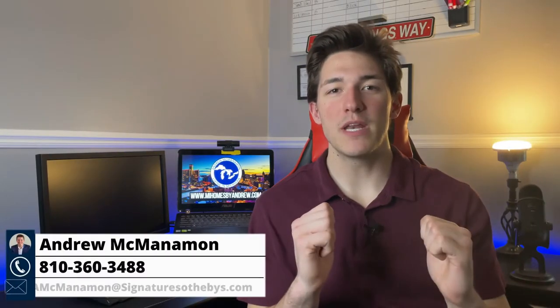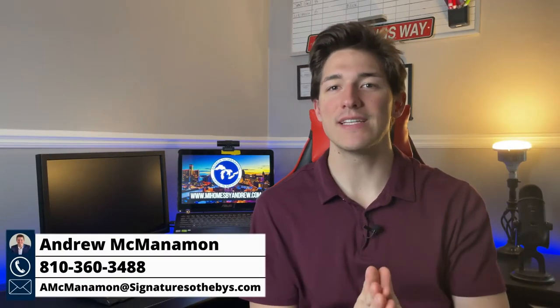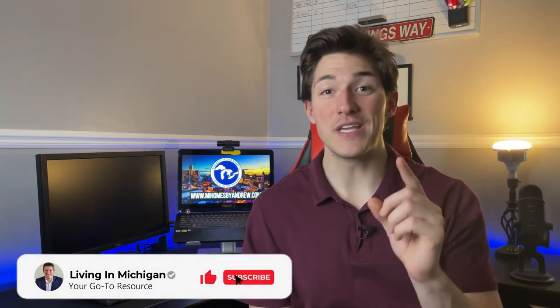What's going on everyone? Andrew McManaman here with Living in Michigan, and I'm going to break down Rochester Hills just a little bit. Make sure you stay until the end of the video so you can see the bonus house I'll show you.